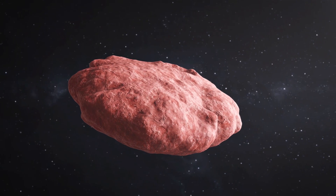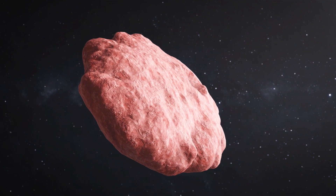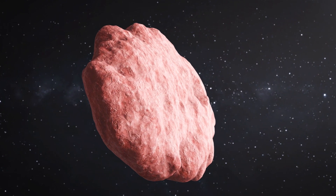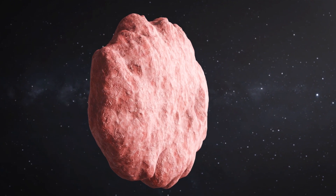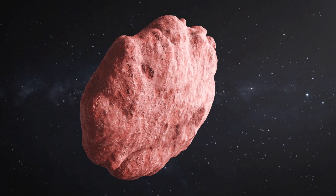Being made of frozen nitrogen explains Oumuamua's weird shape. Like a bar of soap whose outer layers get rubbed off through use, Oumuamua's outer layers would have evaporated by cosmic radiation and, more recently, radiation from our sun, making it progressively flatter.